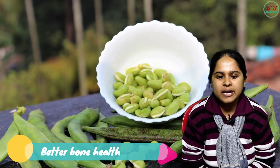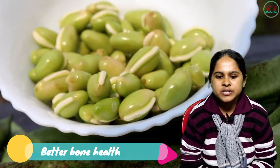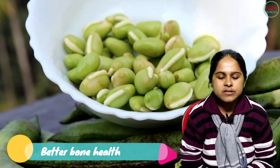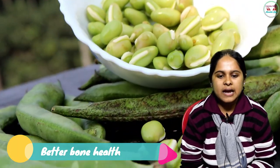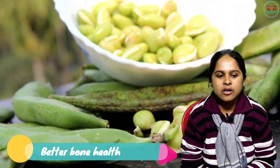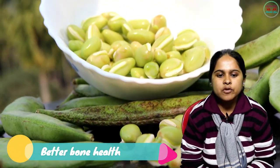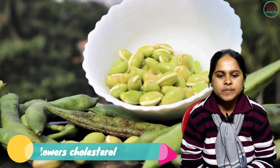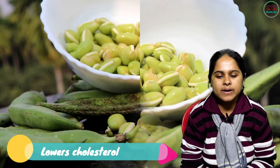Next: better bone health. The presence of magnesium and copper can prevent bone loss. It is scientifically proven that the deficiency of copper and magnesium may increase the risk of bone-related issues. Copper and magnesium along with calcium improve bone mass and maintain proper bone health.